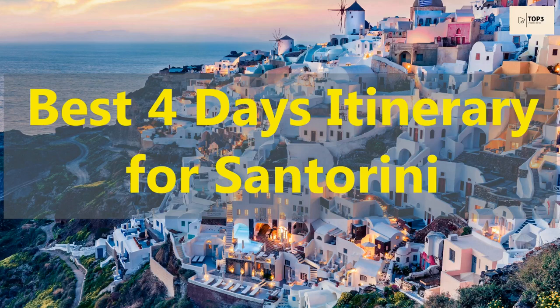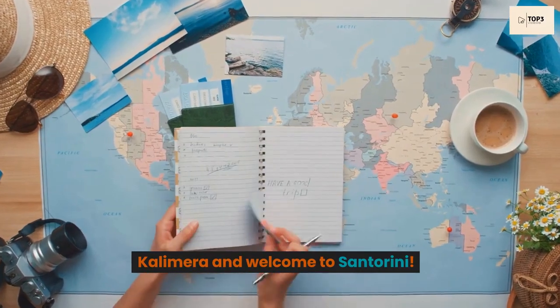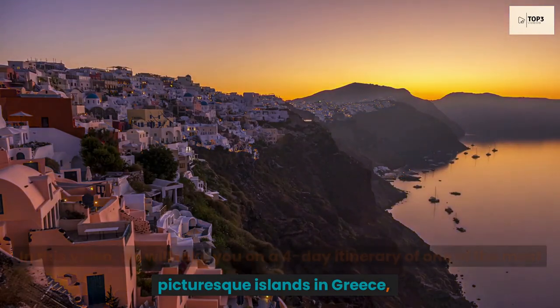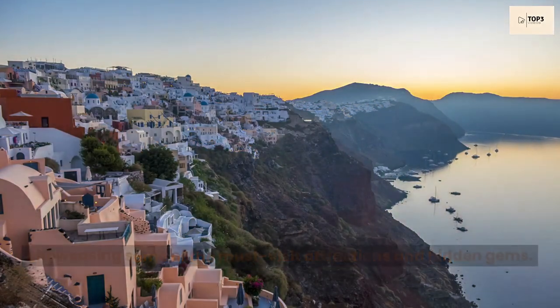Calimera and welcome to Santorini. In this video, we will take you on a 4-day itinerary of one of the most picturesque islands in Greece, showcasing some of the must-visit attractions and hidden gems.